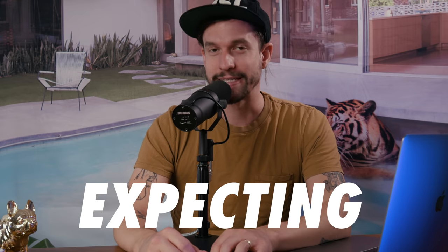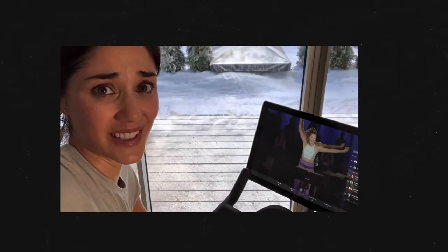My wife Rachel's birthday was last week and I wanted to get her something she really wanted but would totally not be expecting. We've talked about it before and I knew she really wanted a Peloton bike. Despite all the backlash Peloton received for their holiday ads, I knew this was something that my wife would really love.